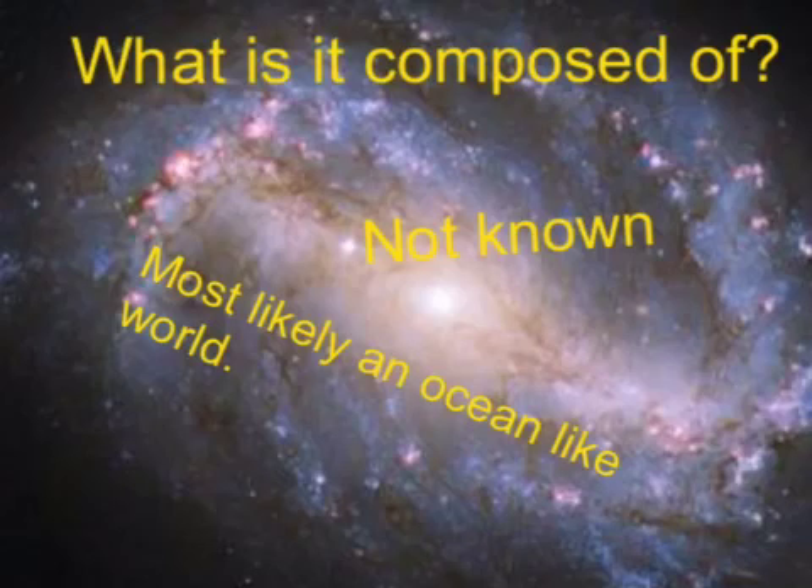What is it composed of? Scientists are not sure because, again, we are really far away from this object. It is most likely an ocean-like world because we know that's what Earth was at one point and still is now.